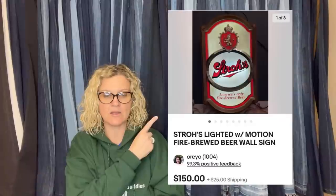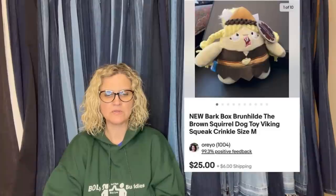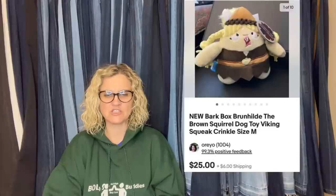I picked up nine different BarkBox dog toys at a garage sale for a dollar each. Their names cracked me up — there was even Vincent Van Squirrel with a bandage on his ear and paintbrush in his hand. This Brunhild toy sold for $25 plus shipping; other ones went for $20 to $25 each, all new with tags.